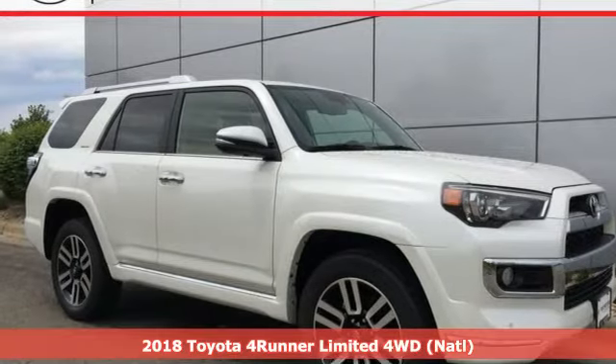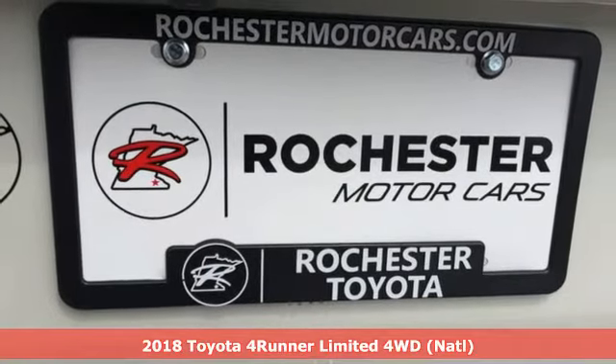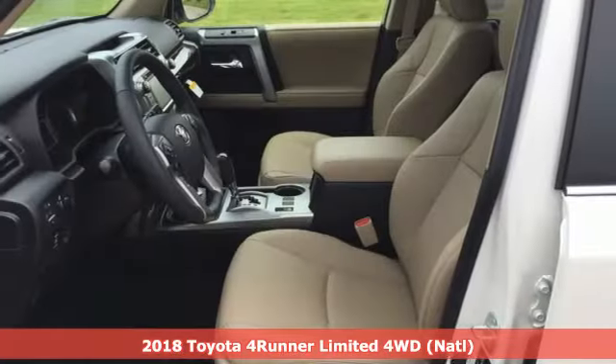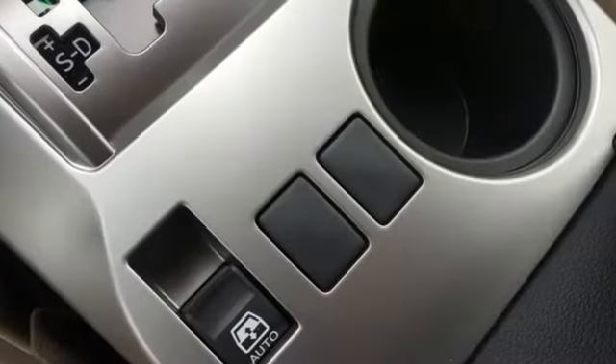Here's a 2018 Toyota 4Runner. This 4Runner is an off-road icon that rides rocks, dirt and mud with 30 years worth of proven capability. It's well equipped with the features you need.